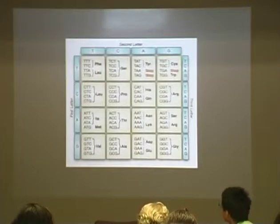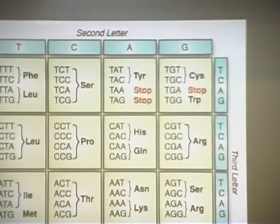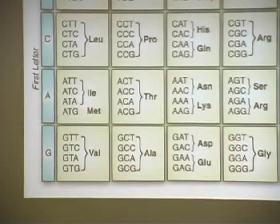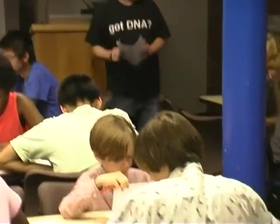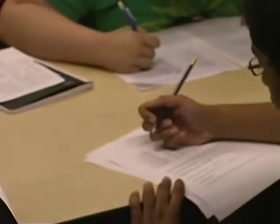We're going to get some more practice using this table to decode things. There's a secret message at the bottom of your answer sheet — can you decode it with this table? Remember, U's and T's stand for the same thing. Start with TCC, which stands for S — write an S above the UCC. Then find G-A-G, which is E. Work together as teams and see if you can decode the whole secret message.